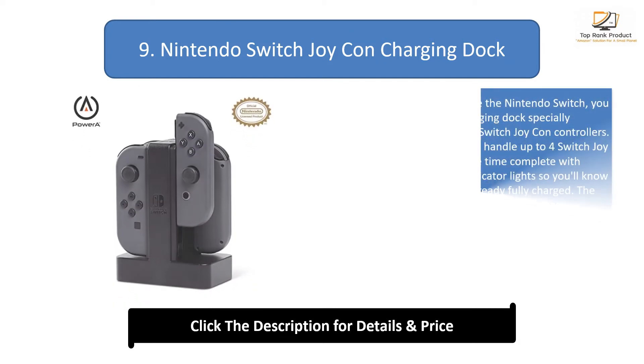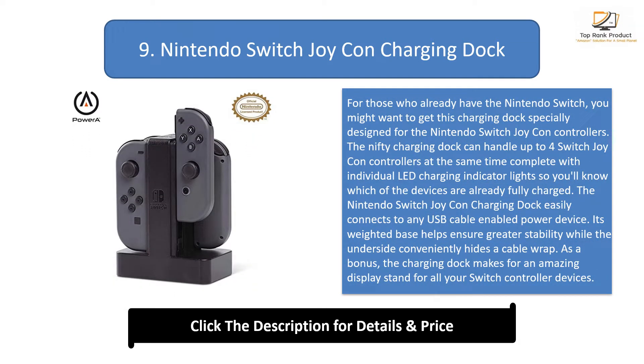Number 9: Nintendo Switch Joy-Con Charging Dock. For those who already have the Nintendo Switch, you might want to get this charging dock specially designed for the Nintendo Switch Joy-Con controllers. The charging dock can handle up to four Switch Joy-Con controllers at the same time, with individual LED charging indicator lights so you'll know which devices are already fully charged. It easily connects to any USB cable-enabled power device, and its weighted base helps ensure greater stability while the underside conveniently hides a cable wrap. As a bonus, the charging dock makes for an amazing display stand for all your Switch controller devices.